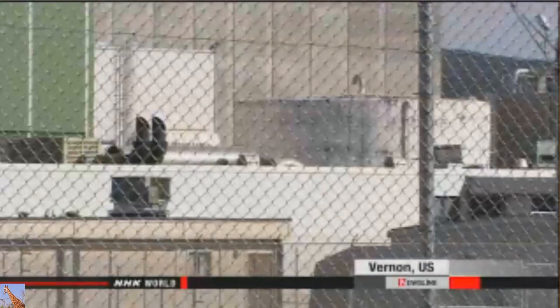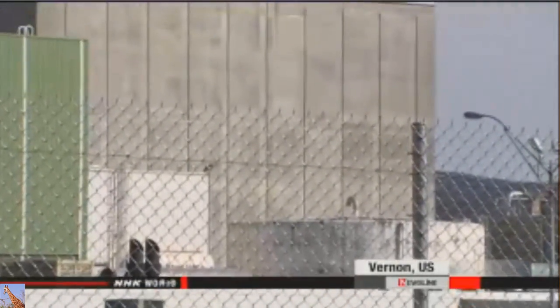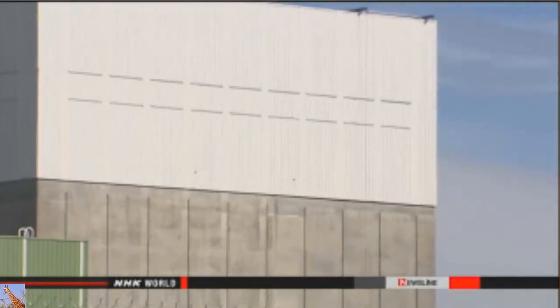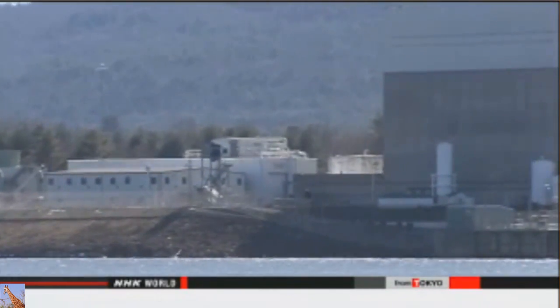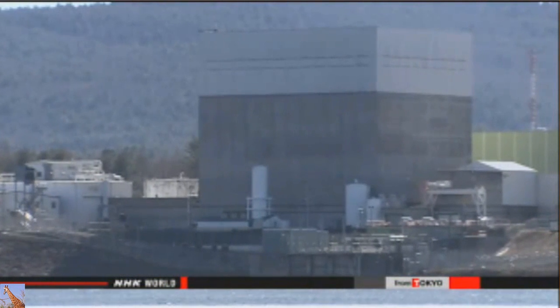The U.S. has closed five plants over the last two years, reducing its total number of reactors to 99. The closures come at a time when increased production of shale gas is pushing down electricity prices, making nuclear power generation unprofitable. Experts note anti-nuclear sentiment has contributed to the decline in the West, with Germany and Switzerland withdrawing from the nuclear industry. The total number of operable nuclear reactors worldwide was 431 across 31 countries and regions.